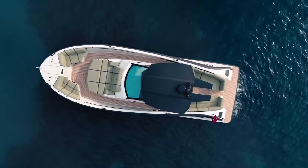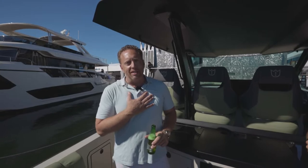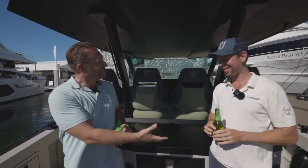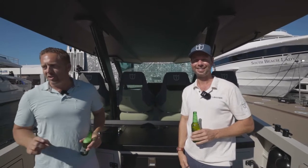Thanks again for letting us come out today here at the Fort Lauderdale Boat Show. We're here to check out this Lecker 44 Center Console. If you're in the market for a boat like this, just reach out to us by email. On behalf of myself, Mike Johnson from Denison Yachting, and Mindert from Lecker — we really appreciate it. Have a great day, enjoy the show.